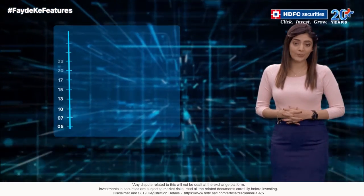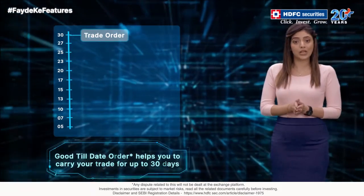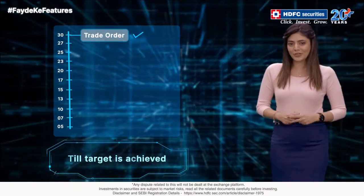What if you could carry forward your orders till your target is achieved? Say hello to Good Till Date order. With GTD order, you can extend the validity of your trade up to 30 days or till your target is achieved, whichever is earlier. Isn't this a super fayde ka feature?